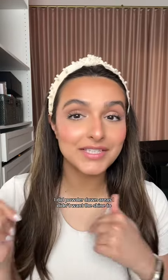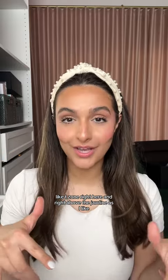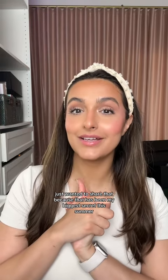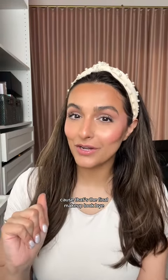I did powder down areas where I didn't want the shine, like the T-zone and right above the jawline. As I turn and the light hits the high points of my cheeks, it's almost like a glow from within — youthful and glowing. Anyway, just wanted to share that because this combination has been my biggest secret this summer. That's the final makeup look.